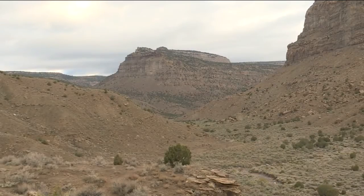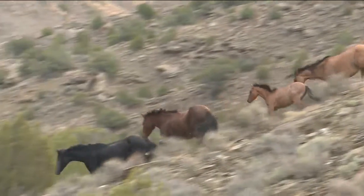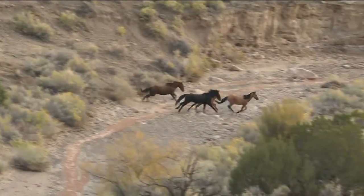This range has been gathered before. The Little Book Cliffs Wild Horse Range has seen a herd of 190 this year, an amount that exceeds the capacity by 40. So a certain number of horses that's appropriate for the forage that's out there and for the other uses that the BLM has to consider.